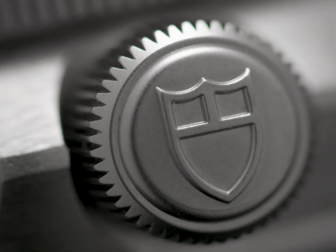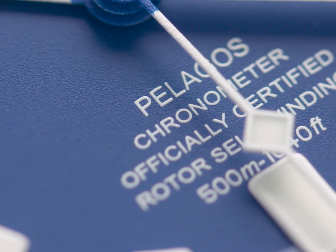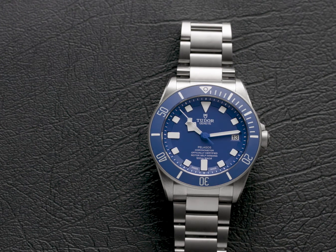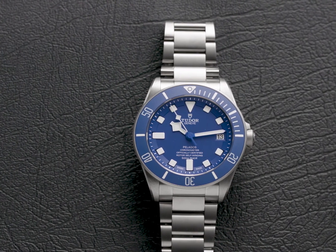This level of quality extends to the movement, with the Pelagos being powered by an in-house movement protected from magnetism, making the watch tough, rugged and ready for action.